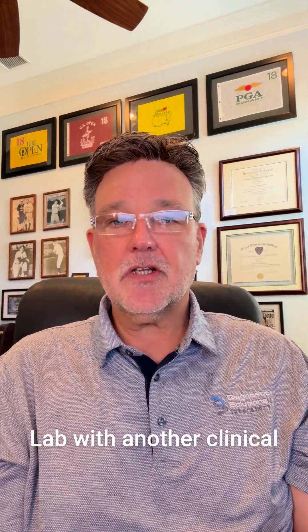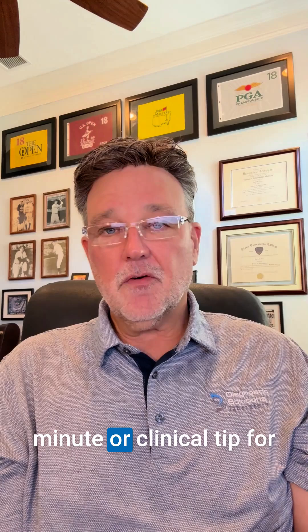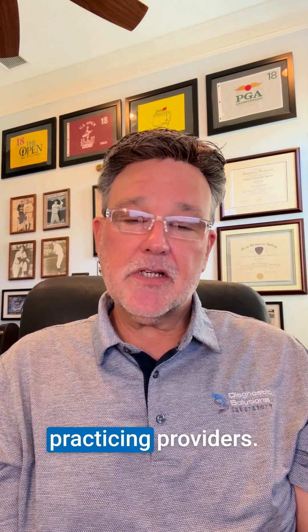Hi, it's Dr. David Brady, Chief Medical Officer of Diagnostic Solutions Lab, with another clinical tip for practicing providers.